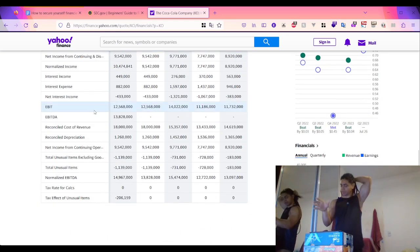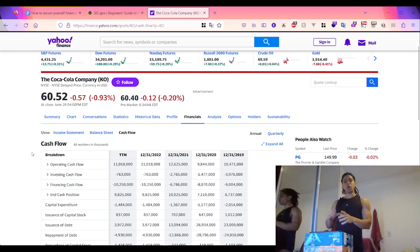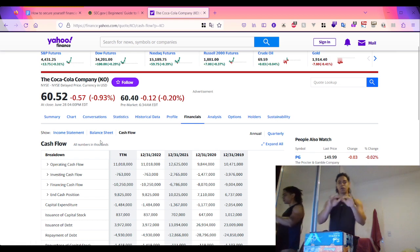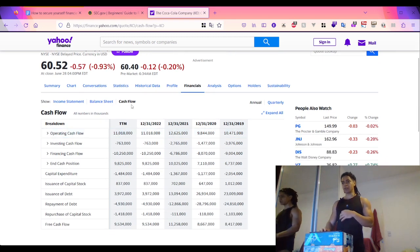The cash flow statement reports the company's inflow and outflow of cash. This is very important not only for businesses but also for individuals, so they can know they have cash on hand to pay expenses or purchase assets. It reuses some information from the balance sheet and the income statement, and at the bottom it shows the net increase or decrease in cash.